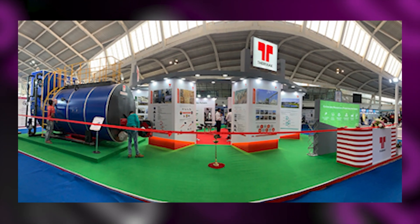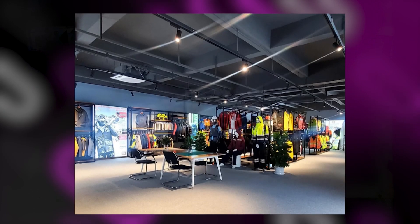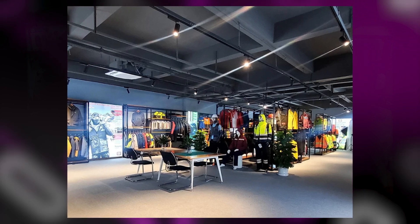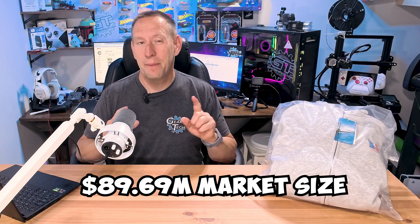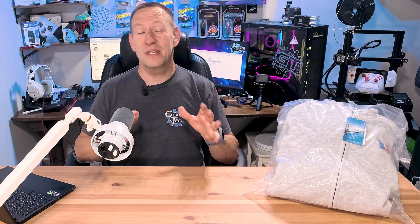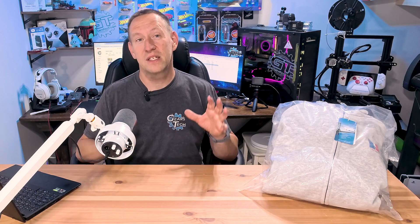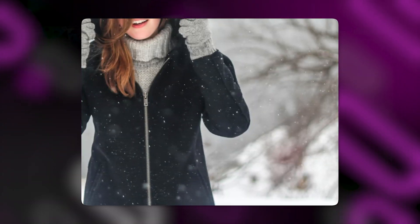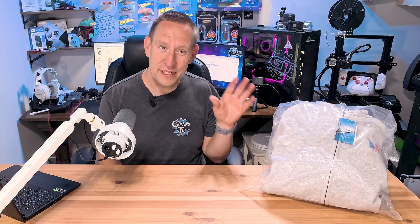Thermax is a pretty new company — they've been around since 2022. They have 107 patents which they implement into all kinds of clothing, garments, and clothing accessories. They have five factories worldwide and they're currently worth about 89 million dollars. You probably haven't heard of them before, just like I hadn't. Short and sweet, they want to revolutionize the garment heating space. Yes — heated clothing, such as this sweater right here. This is a hoodie that has a heating element in it.